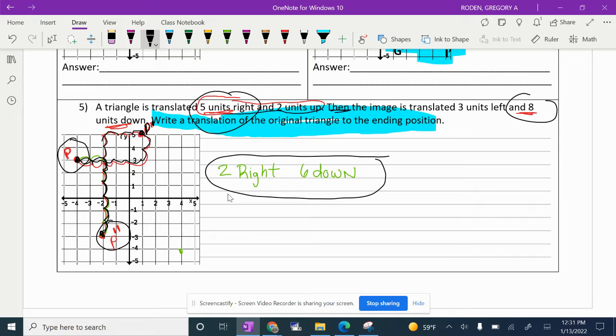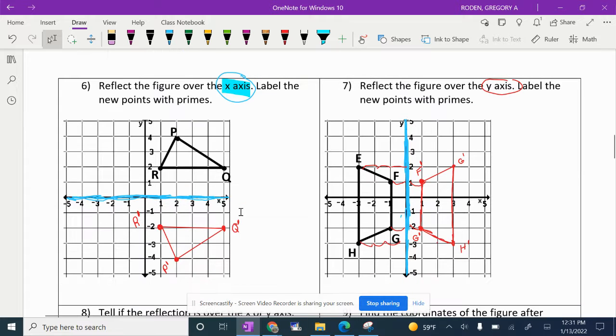I know you guys did this already, but it's always good to refresh our brains and make sure we really understand this because we want to get a good grade on our test. So that was page one — now you can flip the page and let's look at page two.